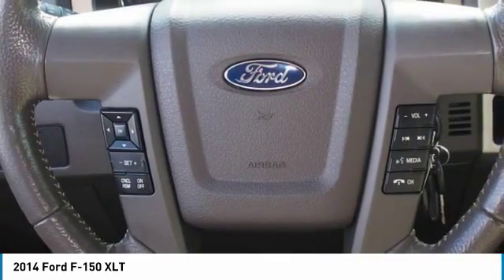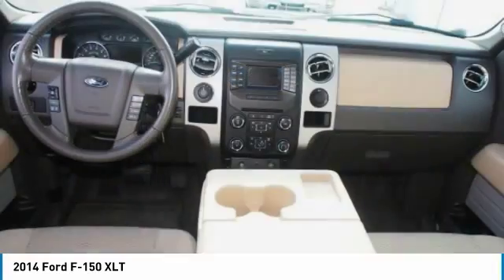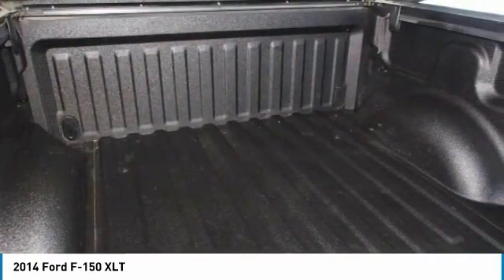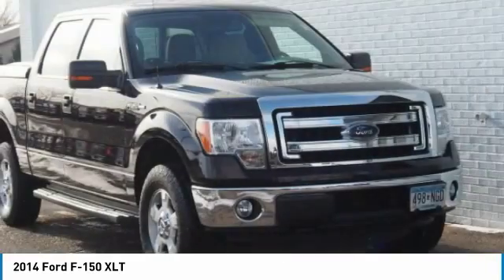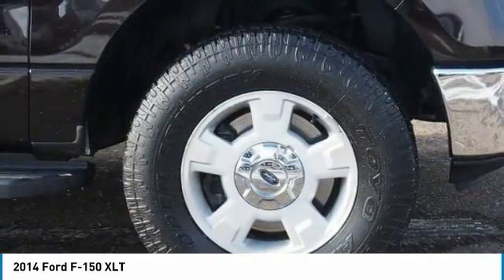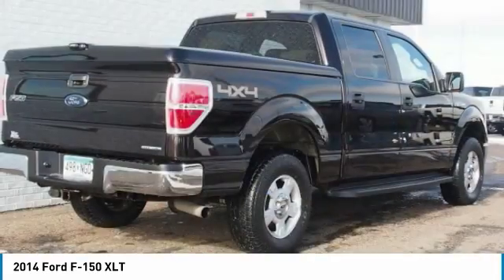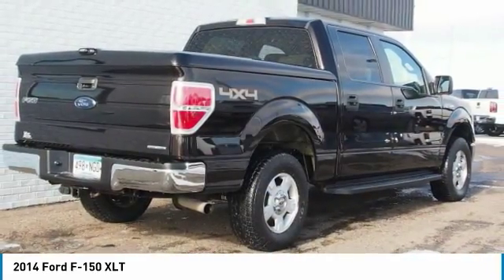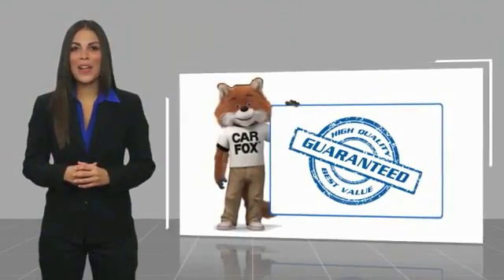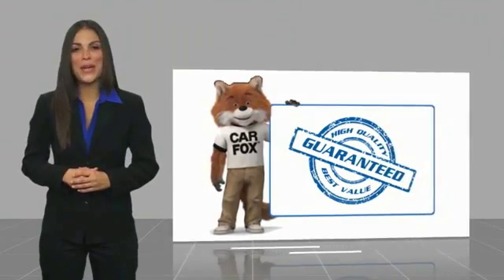Your new ride is just a phone call away. Here's another high-quality vehicle with the Carfax Vehicle History Report.